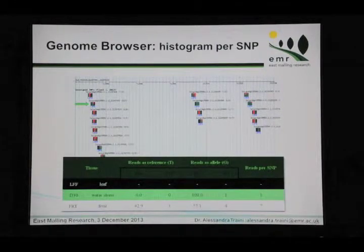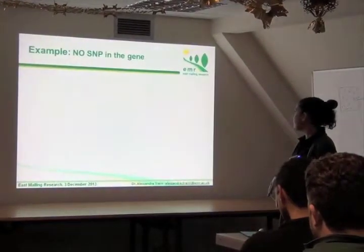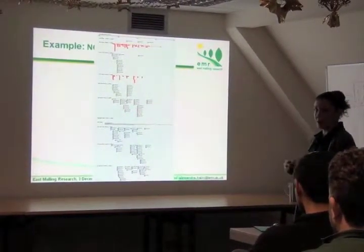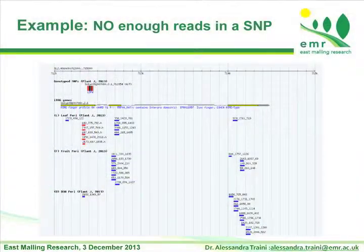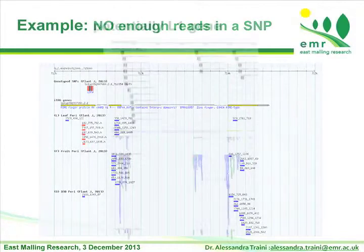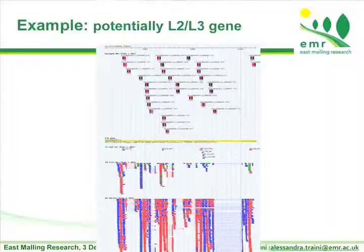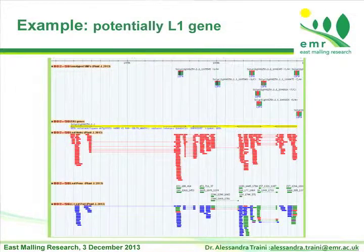This is another example where we have no reads — just the black histogram. If we don't have any SNPs in those genes, we can't identify anything, so the periclinal chimera reads are not useful for identifying whether the gene is L1 or L2. Or sometimes the SNPs are not enough because we have just a little information on a gene. But in this case, we have a lot of genes, and most of them — we can see just from the color — belong to Pennellii, so this gene is potentially L1, while this one is potentially L2, because all reads inside the periclinal chimera dataset belong to the Heinz species.